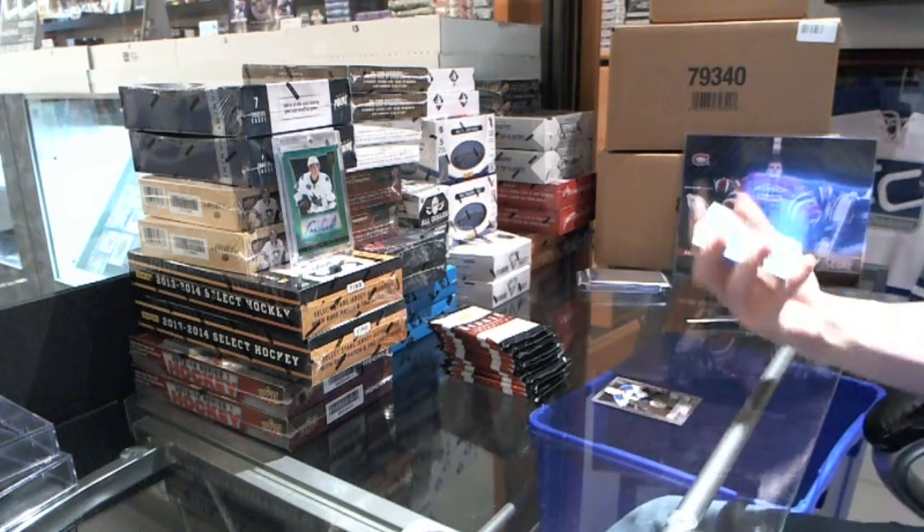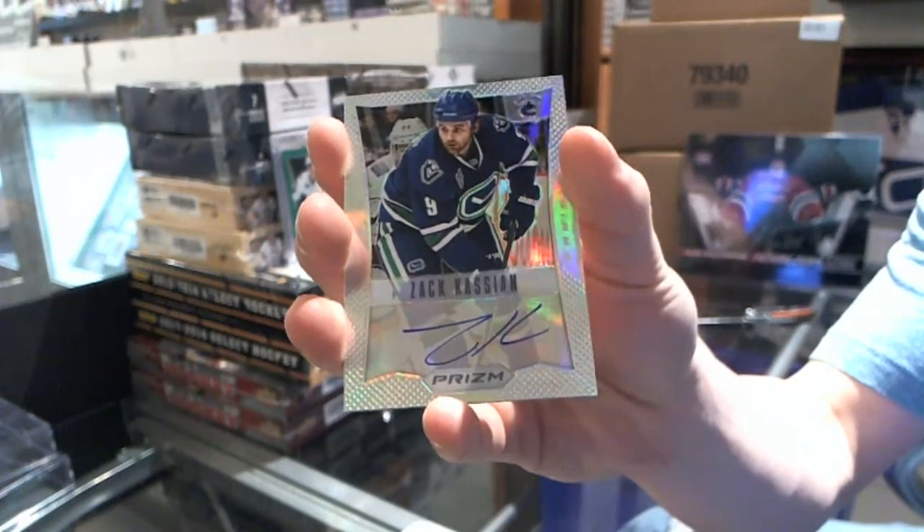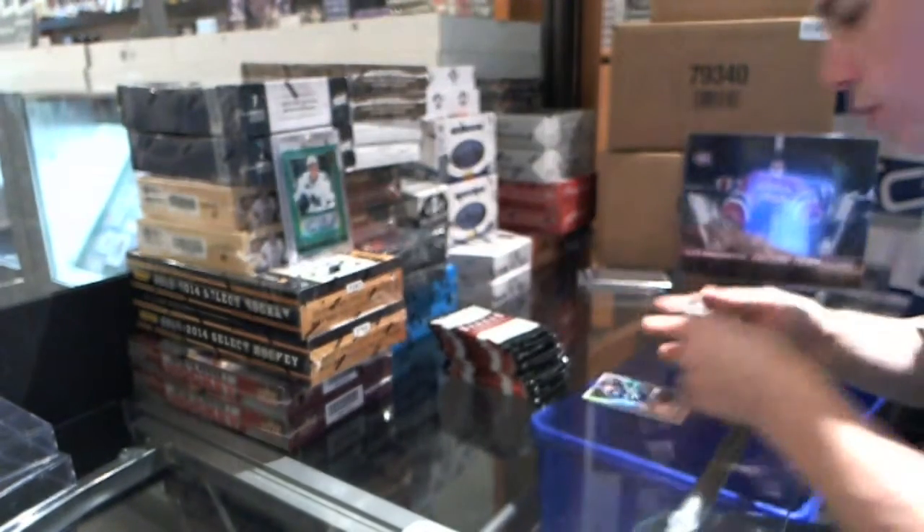We start with a Prism Autograph of Zach Kassin, and a rookie of Mark Stone.